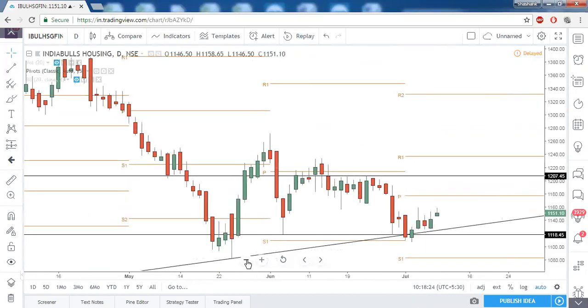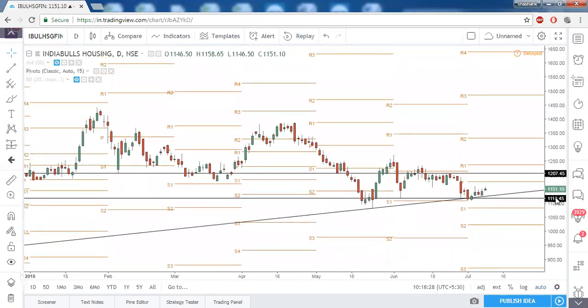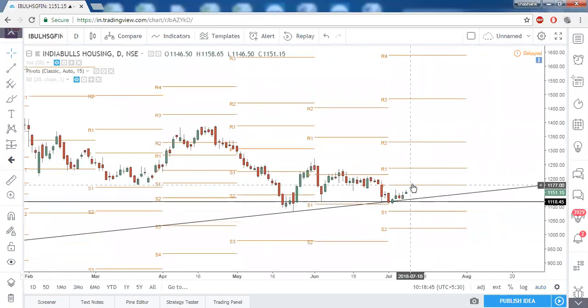India Bulls Housing Finance took support near the trendline support as well as the horizontal support. We need a breakout of the prior resistance level, or you can enter the bullish trade above the central pivot point. Above this resistance we have one more resistance at 12.30, so for intraday you can enter above 12.10 and exit at 12.35 which is R1 of the month and a prior swing high. For a longer hold, enter above the central pivot point with a stop loss of 11.07, R1 as first target, and R2 as second target.